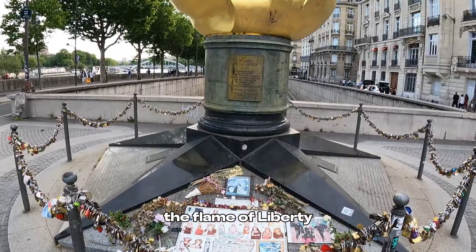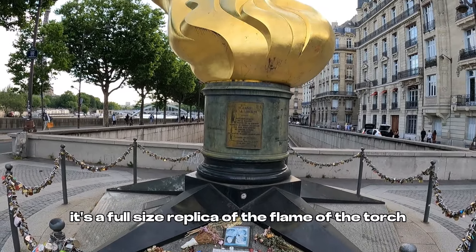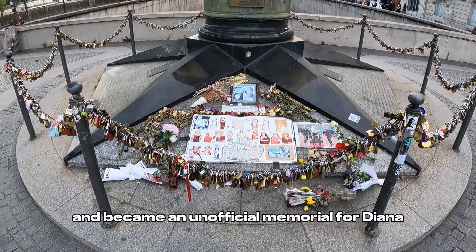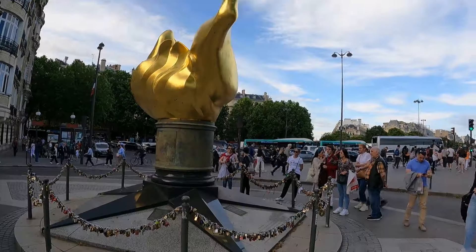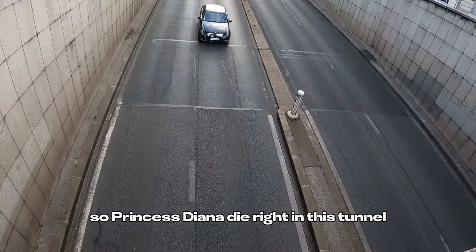The Flame of Liberty is a full-size replica of the flame of the torch from the Statue of Liberty in New York, and it became an unofficial memorial for Diana, Princess of Wales, after her death in the tunnel beneath. So Princess Diana died right in this tunnel.